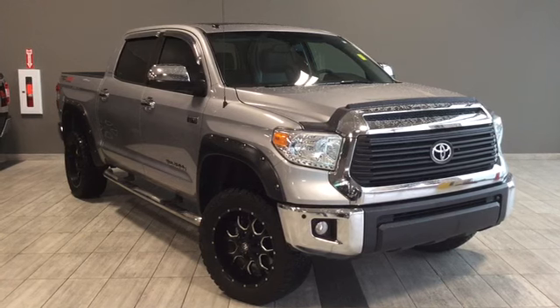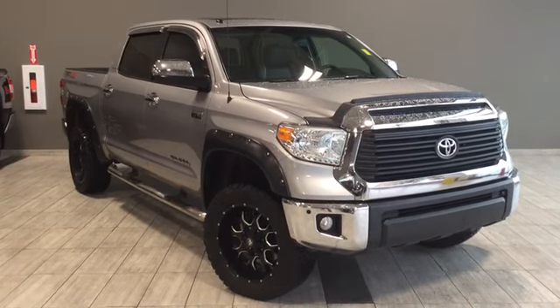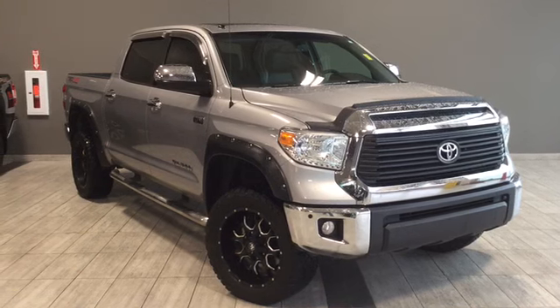Hello and welcome to another video walk around. My name is Parker and today we'll be looking at a 2015 Toyota Tundra Limited. This is a four door, five passenger, four-wheel drive crew cab in Silver Sky Metallic.